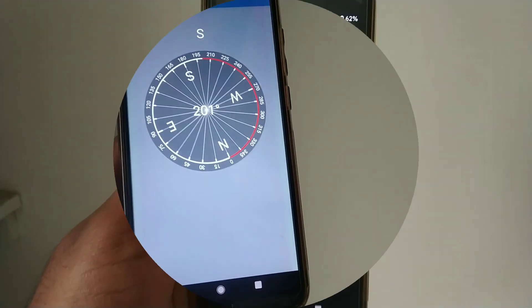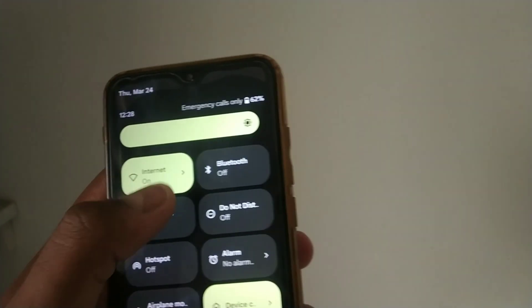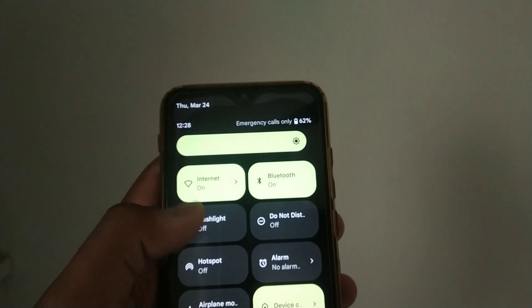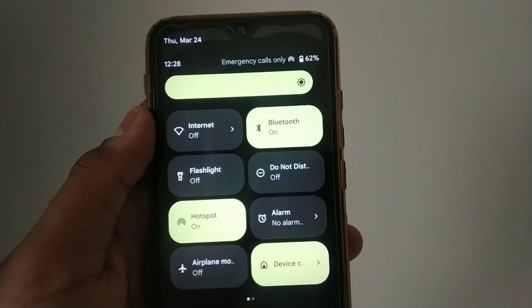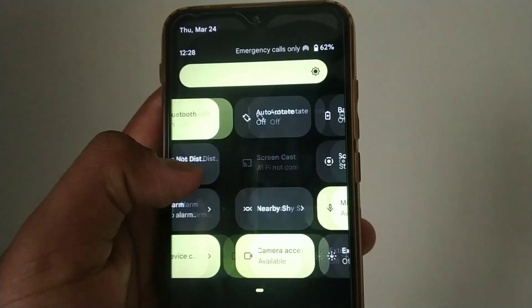I haven't personally faced any issues with Bluetooth and Wi-Fi. However, this ROM doesn't have the option to turn on Wi-Fi and hotspot at the same time. I've made a detailed video on how to turn on hotspot and Wi-Fi simultaneously, so please consider checking that out.